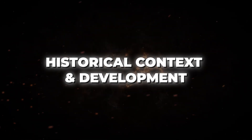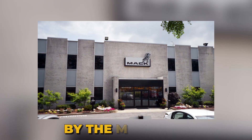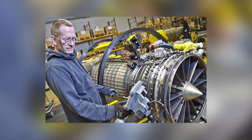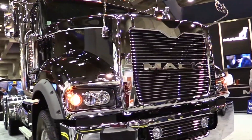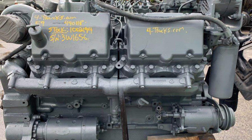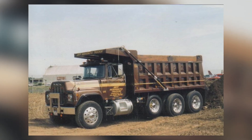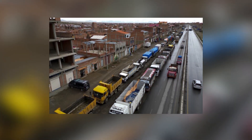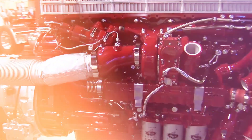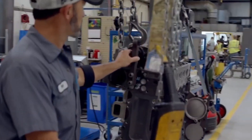The Mack MP10 emerged from a company grappling with its identity in the modern trucking world. By the mid-2000s, Mack had been owned by Volvo for nearly a decade, and the pressure was mounting to leverage the Swedish giant's engineering capabilities while maintaining the distinctly American character that made Mack legendary. Mack had built its reputation on big block engines, but emissions regulations and fuel economy demands were making traditional big displacement engines increasingly difficult to justify.